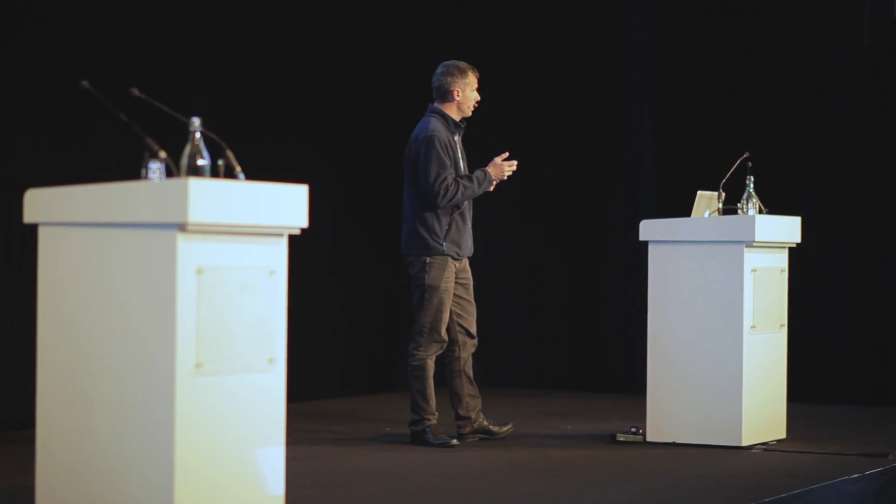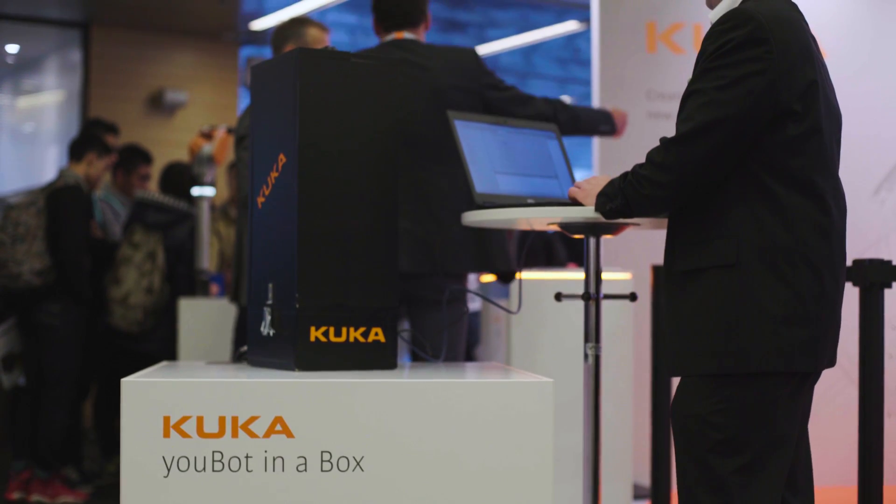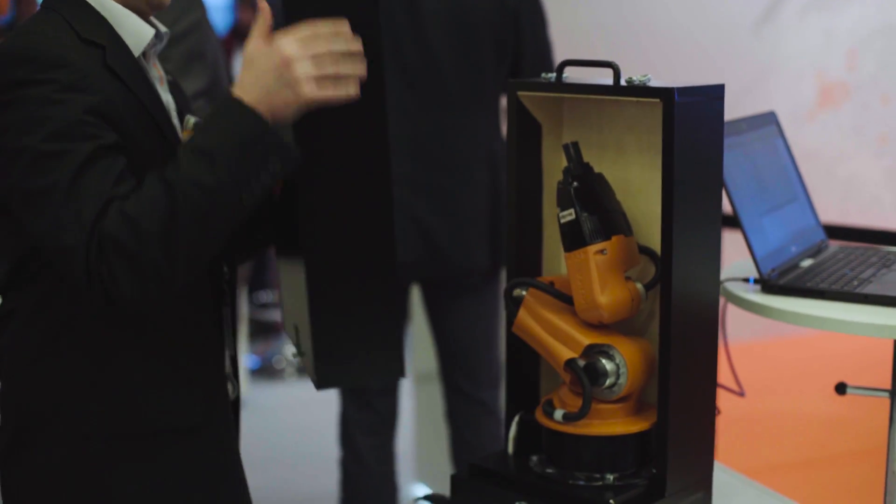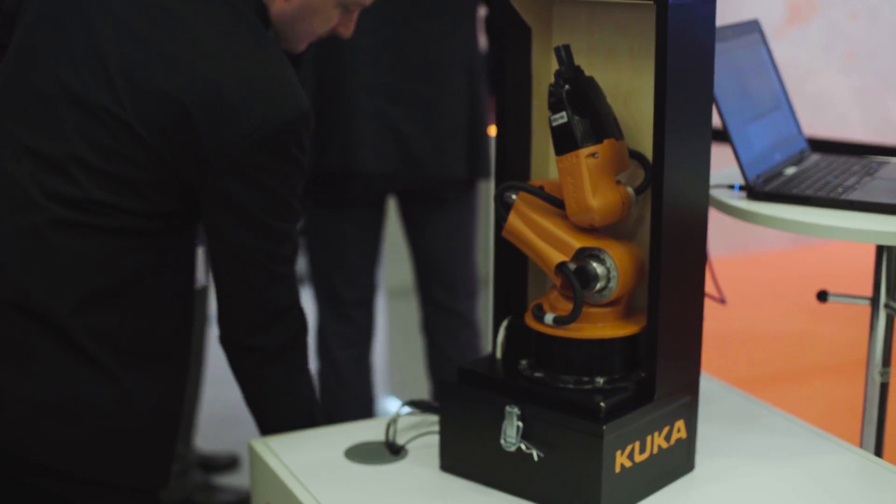This demo shows the U-Bot in a box — a concept study intended to show that robotics on your desk is fun. It targets the research and education market and is a very mobile, easy-to-transport system. It offers all the capabilities of a real-time capable system and supports our Sunrise real-time architecture.